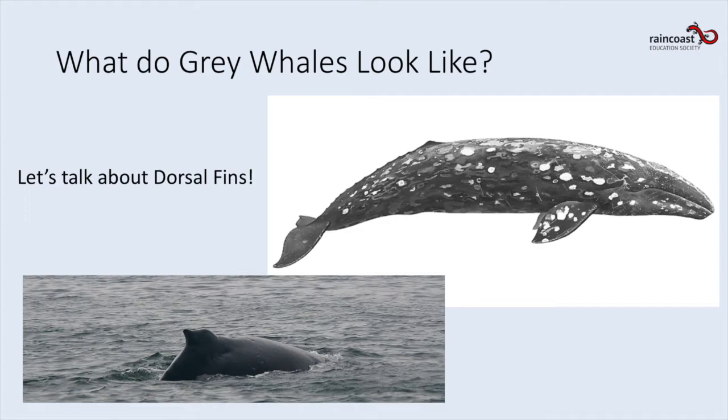Check out the difference between these two pictures — the bottom is a humpback whale and the top is a gray whale. Notice the dorsal fin on the humpback, and then the tiny little bump on the gray whale. Gray whales don't actually have a dorsal fin; instead they have a tiny little hump and then a series of little knuckles along their back.